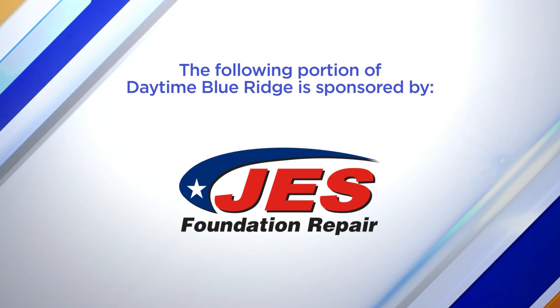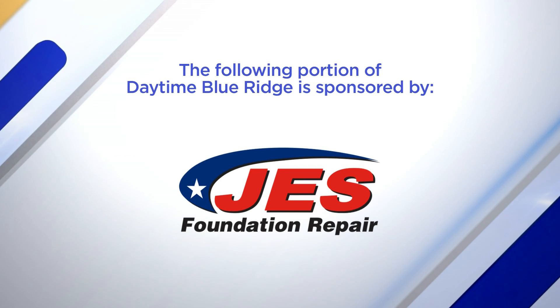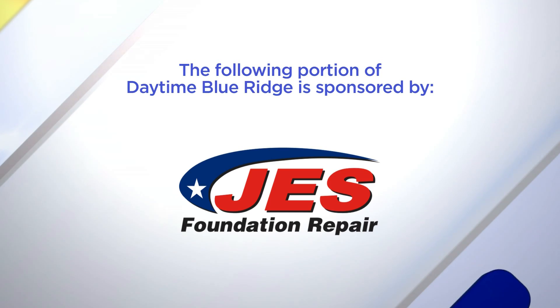The following portion of Daytime Blue Ridge is sponsored by... If you're a homeowner, listen up. Dry weather and droughts can affect the foundation of your home. Here with more is Nick Sproul, a production manager with JES Foundation Repair. Thanks for joining us.